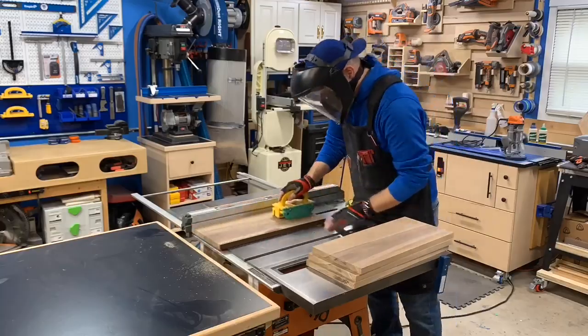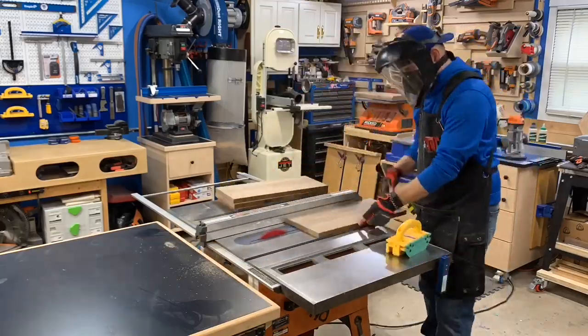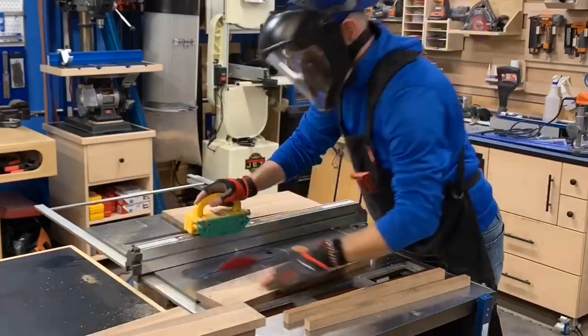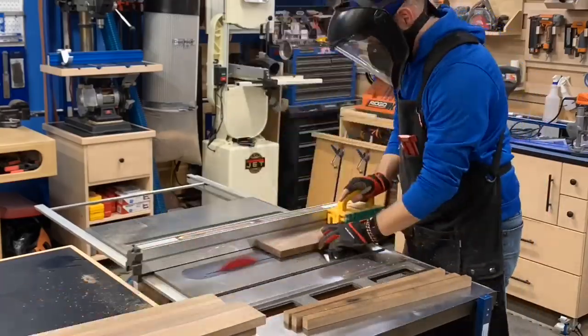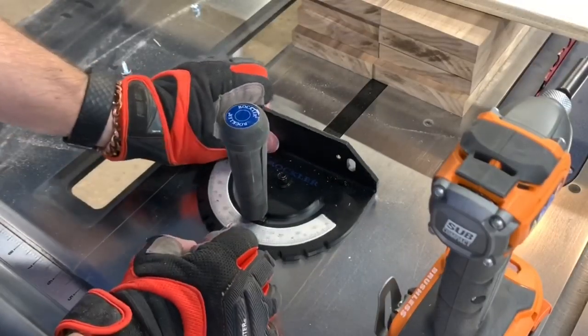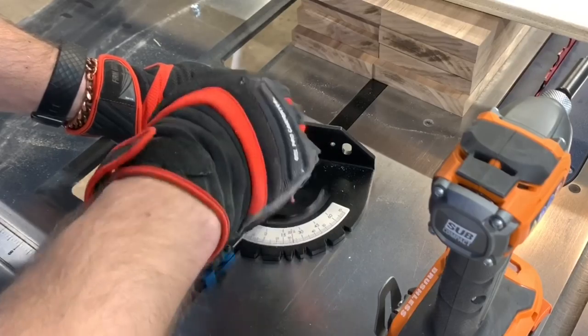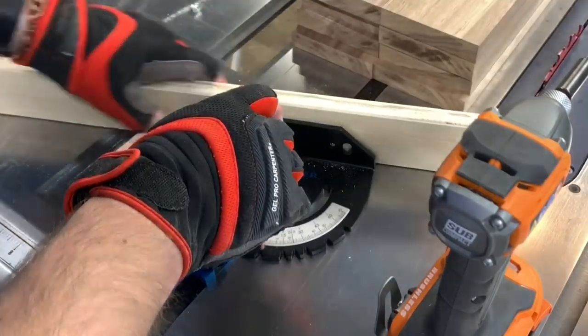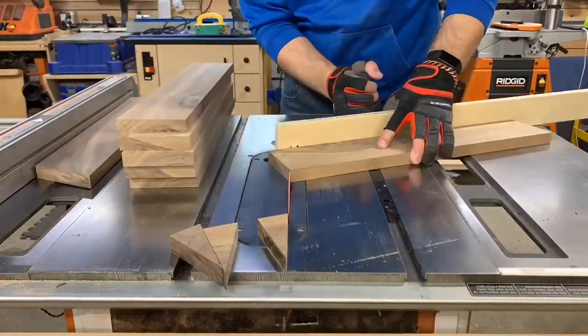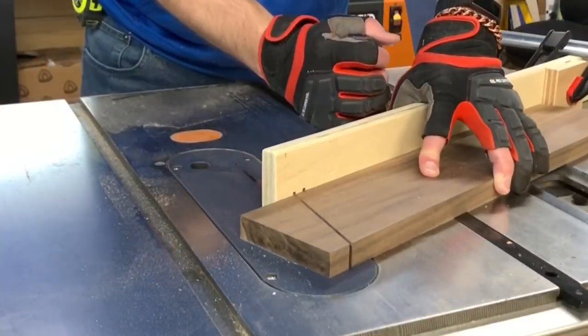With the top set aside, I could start milling up the apron pieces. I cut 8 individual pieces to make an octagon that would build up the thickness of the top. To get consistency in all of these cuts I used the Rockler Precision miter gauge. With nice low-profile adjustment knobs and a quick-change angle detent, I set the gauge to 22.5 degrees and started cutting one end of each of the boards. I then flipped them all and cut them to my overall length on the opposite side.